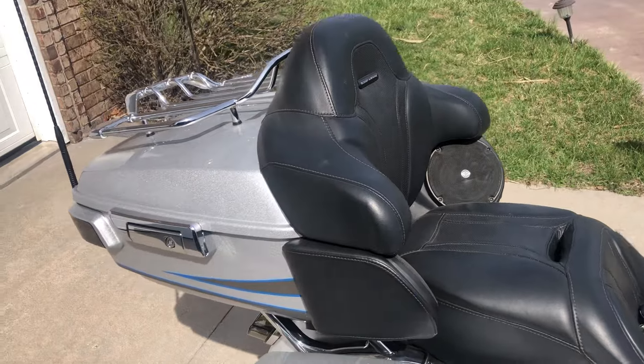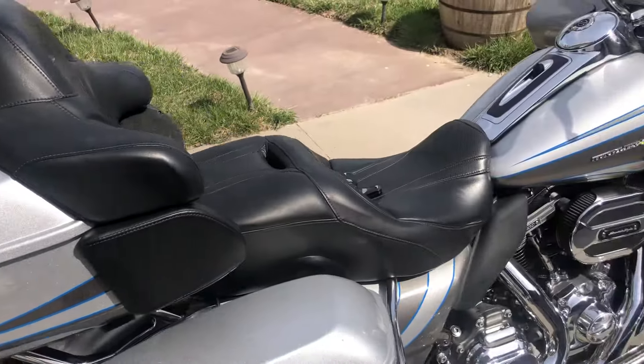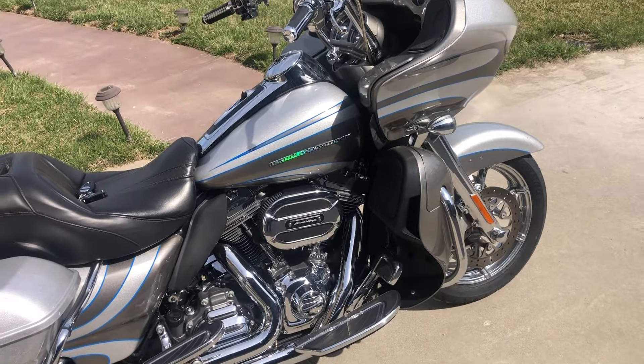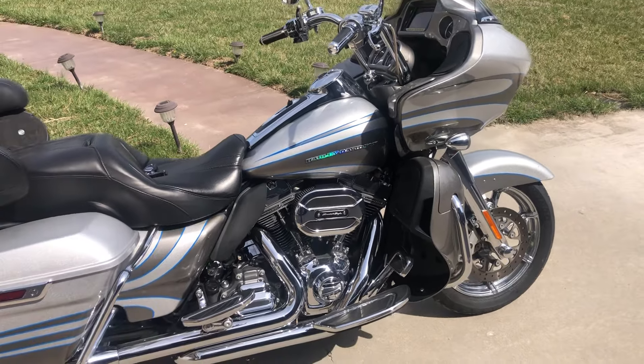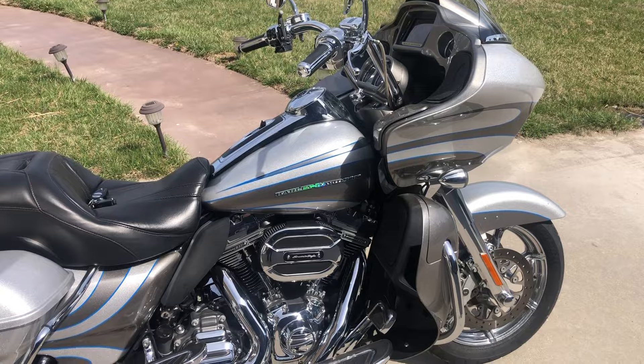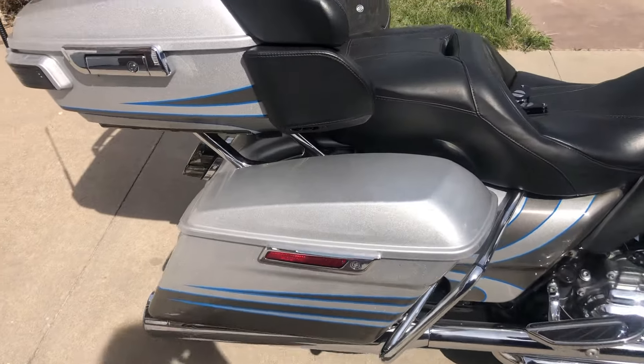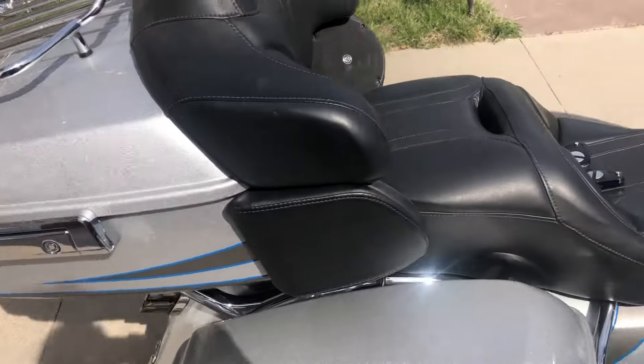This CVO has 29,170 miles, so it's broken in, but with regular service there's no reason this bike won't go 100,000 miles for you. It has a fresh service on it, new tires — it's ready for the highway.